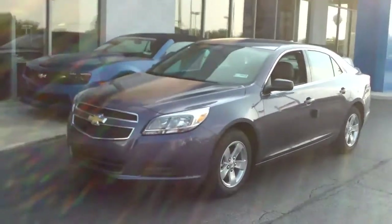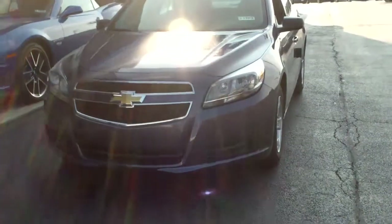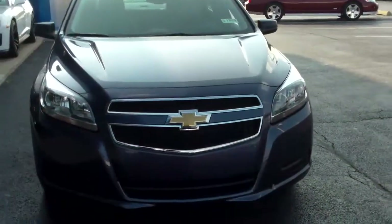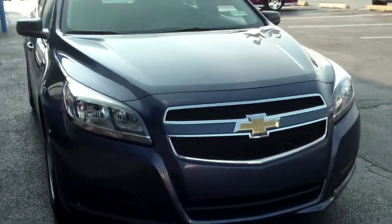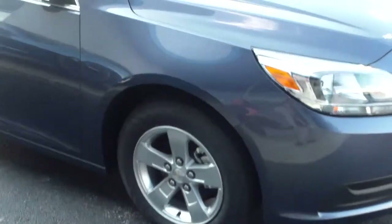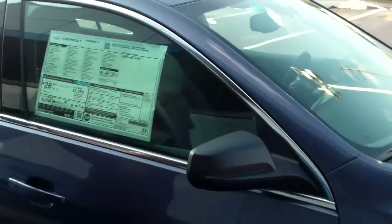It's a beautiful blue — we call it Atlantis Blue. It does have a warranty: a three-year, 36,000-mile bumper-to-bumper. As you can see on the front, we do have windswept headlights. You also have a five-year, 100,000-mile powertrain warranty. Please note the five-spoke wheels on the outside, and tinted windows.